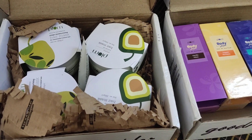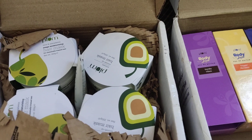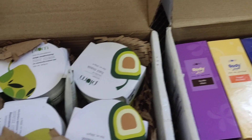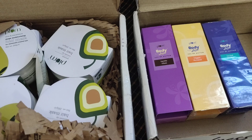Hi everyone, welcome to this channel. Hope you all are doing great. Today I am going to share with you a Plum Goodness haul. Plum is now going to the vegan beauty festival sale and I placed two orders and I am going to share with you all in this haul.